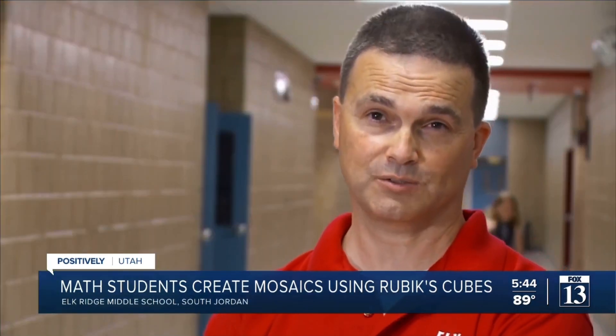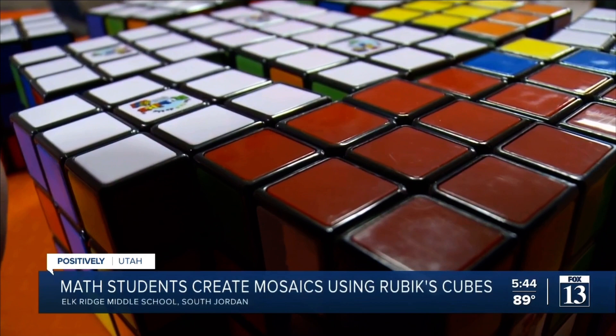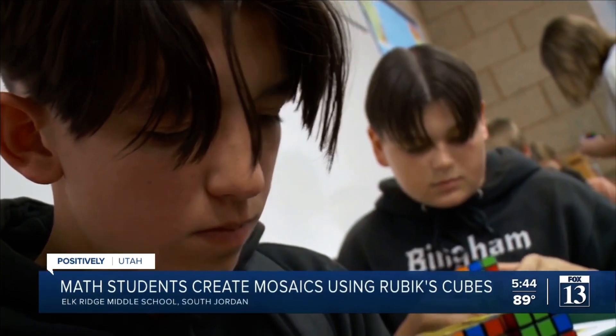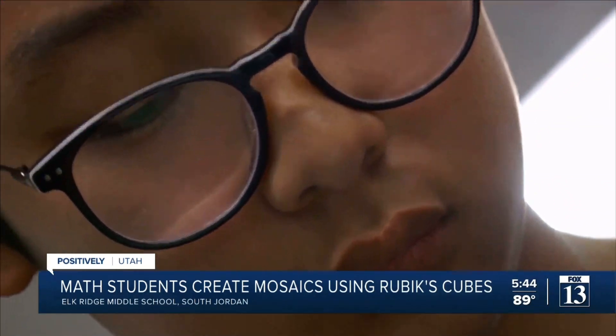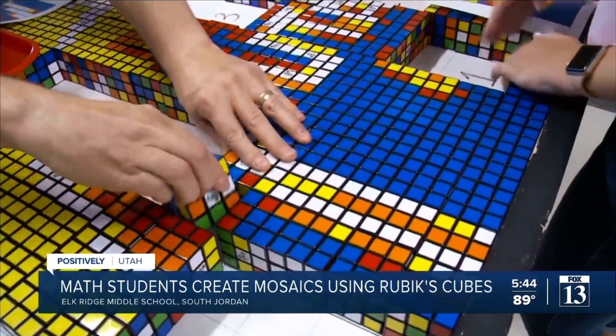Last week we taught all the students in 7th and 8th grade how to solve a Rubik's Cube. We take some of the principles that they learned while they were solving the cube — the whole thing — and then we say, hey, you just need to solve one face. We focus on making the cross, and then we make the edge pieces, and you'll see kids start to get it. Once the kids get the program and understand what they need to do, they just dive in.